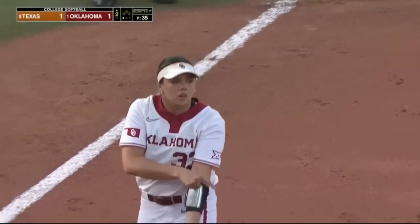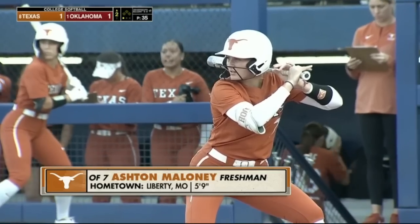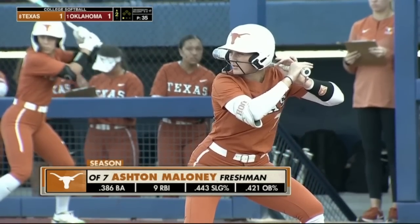Jordy got two free bases on. Defense is going to win championships, and defense can't do anything if you're struggling as a pitcher.